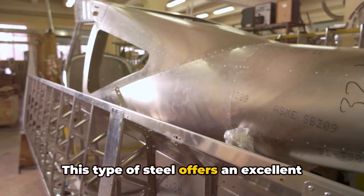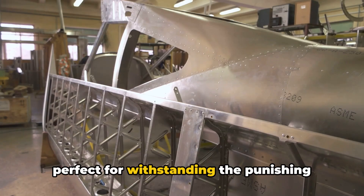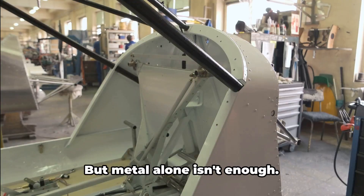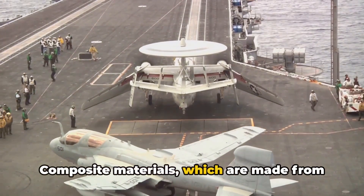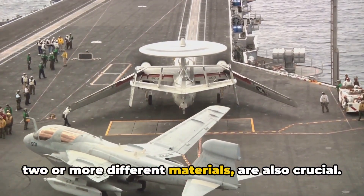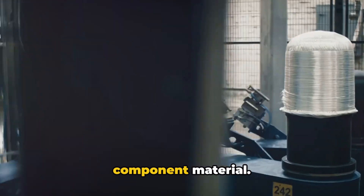This type of steel offers an excellent combination of strength and toughness, perfect for withstanding the punishing conditions at sea. But metal alone isn't enough. Composite materials, which are made from two or more different materials, are also crucial. They combine the best properties of each component material.